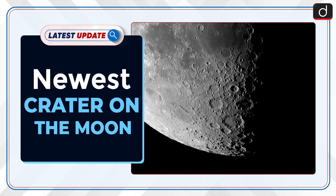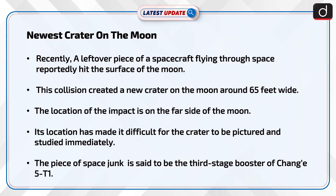Welcome to the latest update program of DISHDIS. In this series, the topic of discussion is the newest crater on the moon. Recently, a leftover piece of a spacecraft flying through space reportedly hit the surface of the moon. This collision created a new crater on the moon around 65 feet wide.